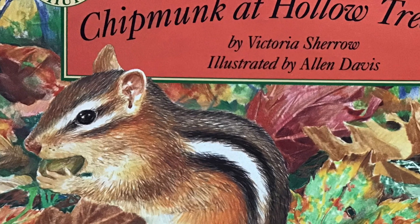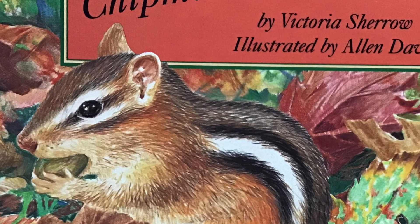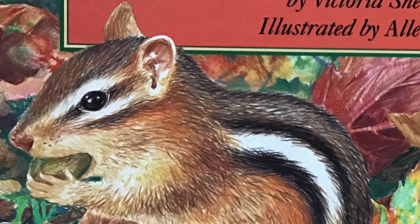Chipmunk at Hollow Tree Lane by Victoria Sherrill, illustrated by Alan Davis.